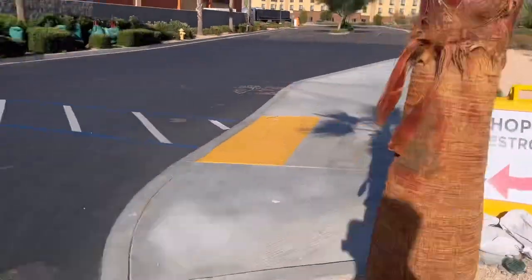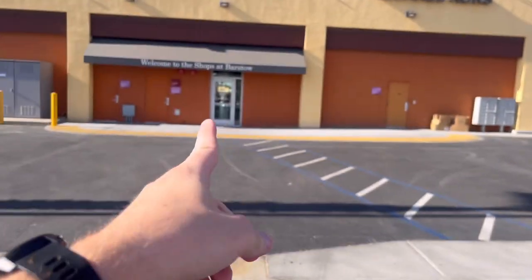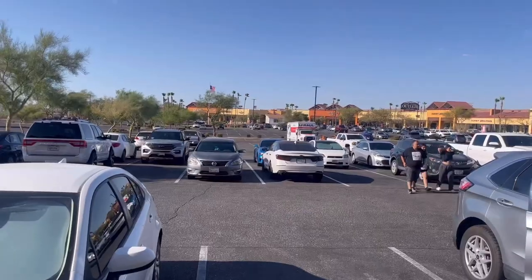There's a sign at the end of the parking lot pointing to shopping and restrooms, and they're right through these doors here. Once you go through this building, you're right in the middle of the shopping center, so it's nice and convenient to walk around and shop a little bit if you want.